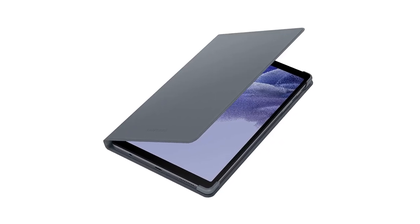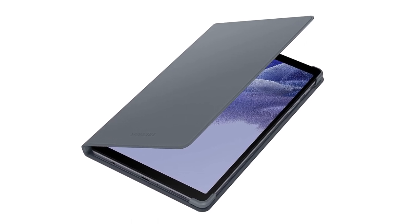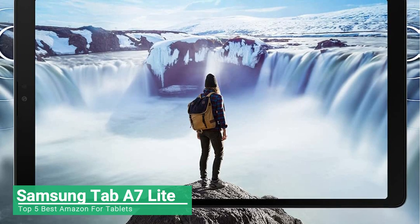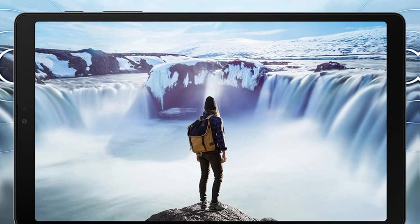Meet the device your whole family will love — the Samsung Galaxy Tab A7 Lite, the tablet that's made to be shared. With its compact 8.7-inch screen, the Galaxy Tab A7 Lite is perfectly sized for entertainment on the go.